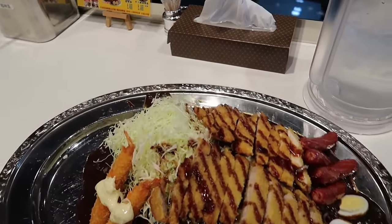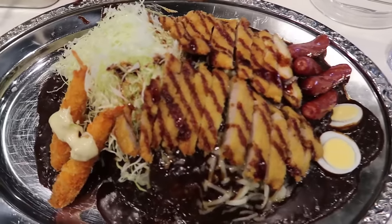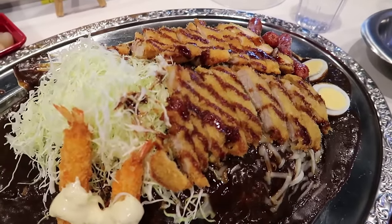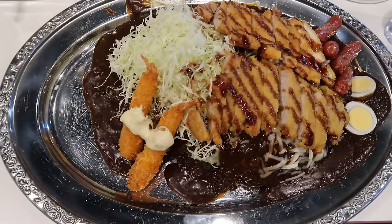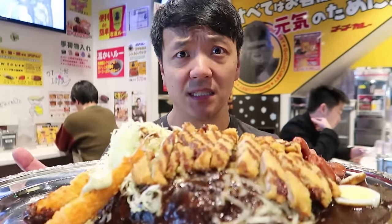Oh my goodness! Look at this gigantic plate — shredded cabbage, pork katsu, chicken katsu, four sausages, eggs, curry everywhere, all on top of a bed of rice and cheese. This is food challenge proportions right here, and tonight this is just dinner. Look at this oversized service tray it's being presented on — this thing weighs, I feel like, a minimum five pounds.